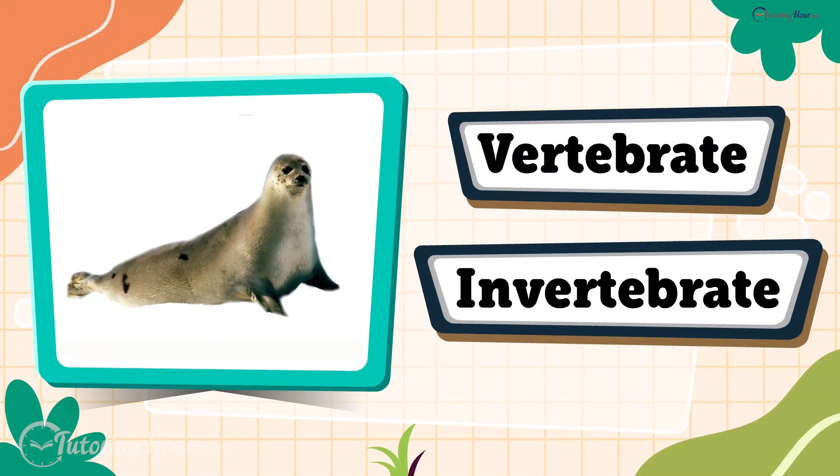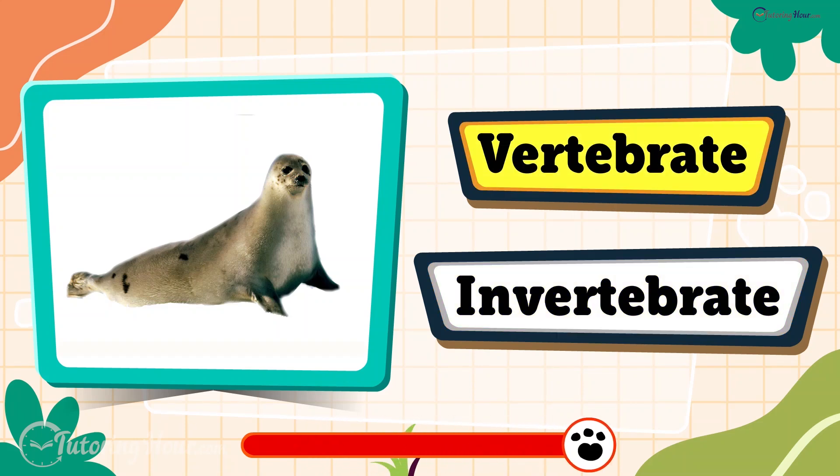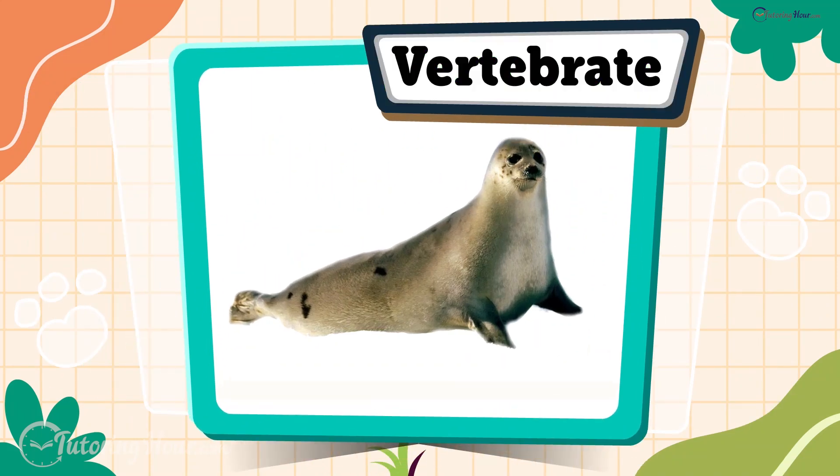Is a seal a vertebrate or an invertebrate? A seal is a vertebrate, which means it has a backbone. Perfect for all those flips and dives it does in the water.